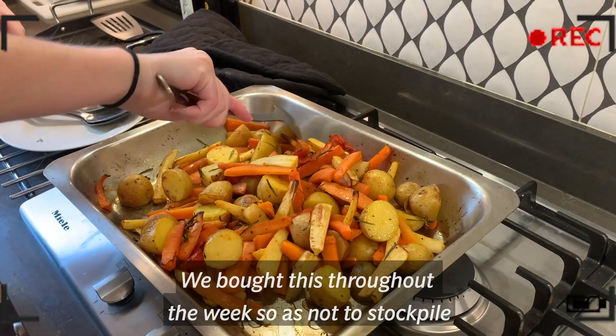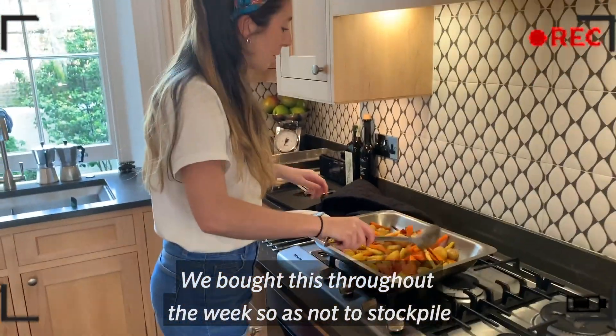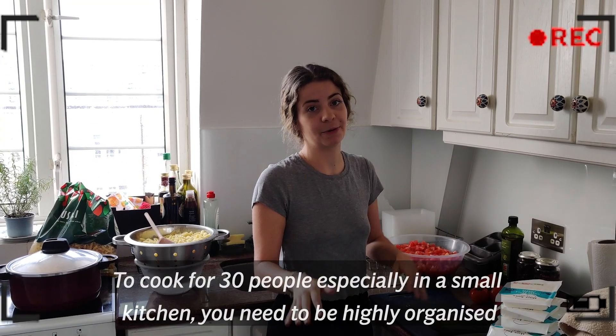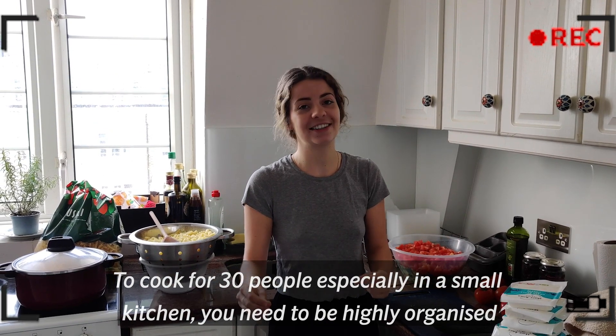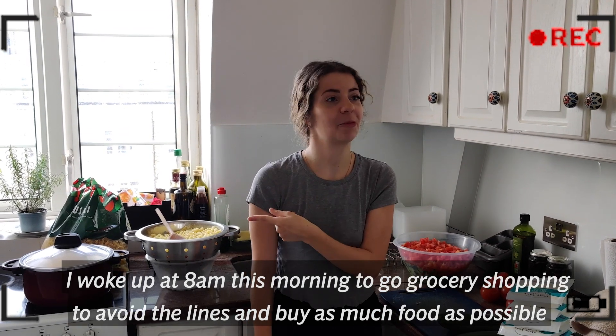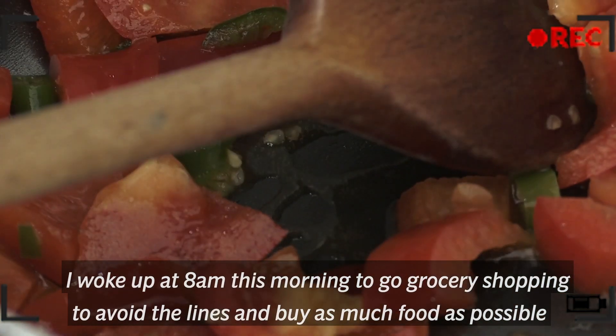We bought the ingredients throughout the week so as not to stockpile, and here it's nearly ready to go. To cook for 30 people, especially in a small kitchen, you need to be highly organized. I woke up at eight this morning to go grocery shopping to avoid the lines and buy as much food as possible.